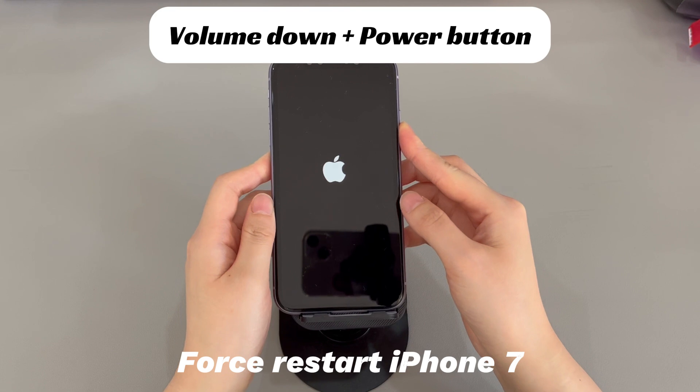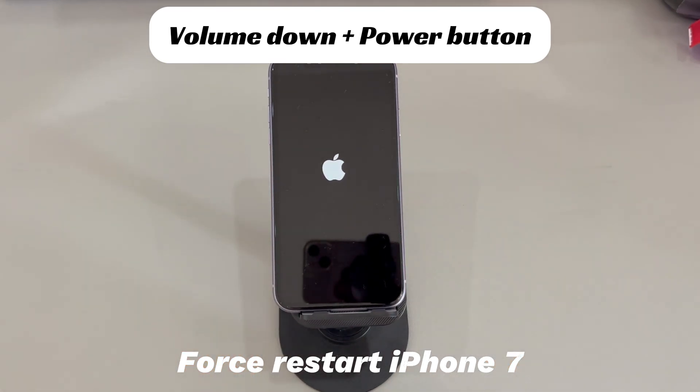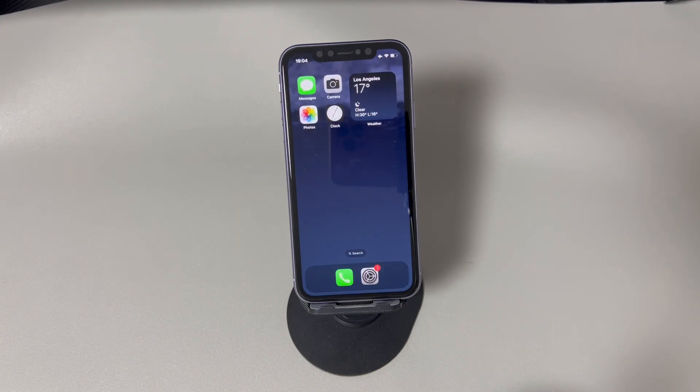If you're using an iPhone 7 or iPhone 7 Plus, press and hold both the volume down button and the side button, and continue holding both until you see the Apple logo. If you're using an iPhone 6s or older models, press and hold both the home button and the sleep/wake button, and continue holding until you see the Apple logo. You can repeat the steps a couple of times if your iPhone remains stuck in a restart loop. Doing this is safe and you won't lose your important data.